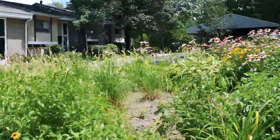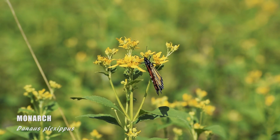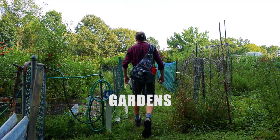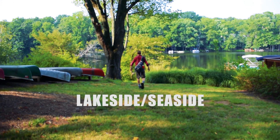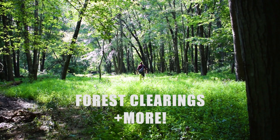So the first step to identifying a butterfly is actually finding one, and you'll find different types of butterflies in differing habitats. Check your local gardens, or the woods, alongside creeks and rivers, at lake fronts, in a meadow, and even in forest clearings.